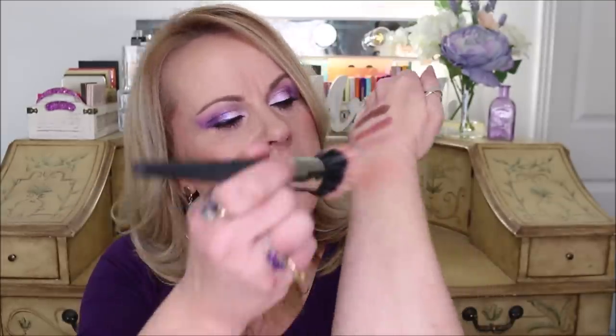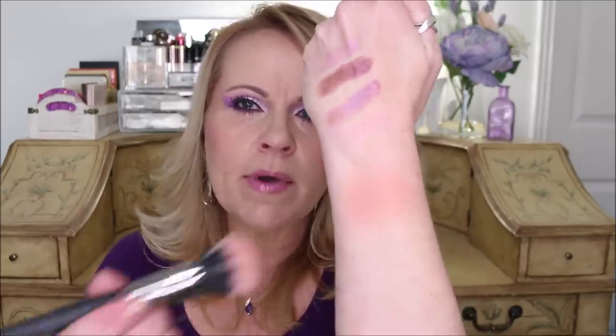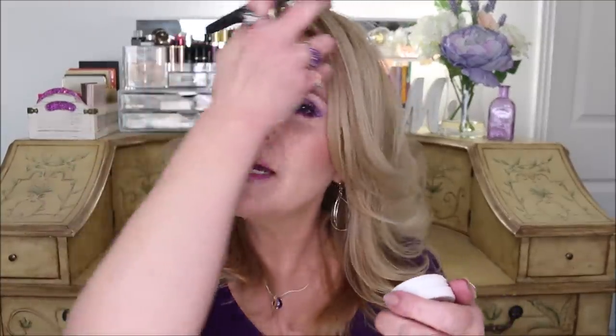This is not a cheap brush — it's an investment brush — but it is so worth it because it never sheds. I've never had one single fiber come out of it, and every single time I use it I get the perfect blush application. It goes across my cheeks and never streaks, never lays down too much. I'm just dabbing lightly and it makes everything look absolutely airbrushed. By the way, that blush color is 'Count Me In.'